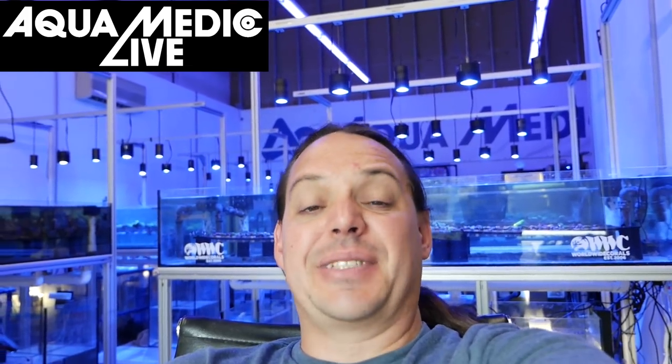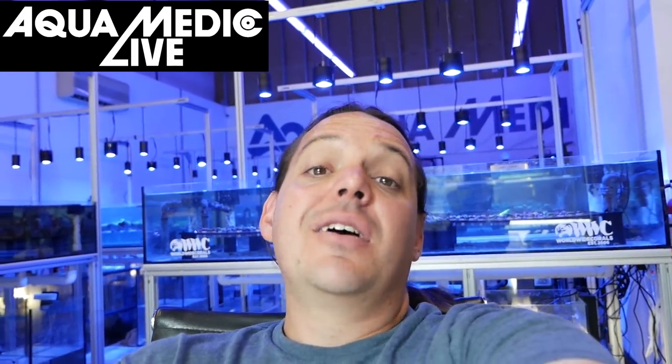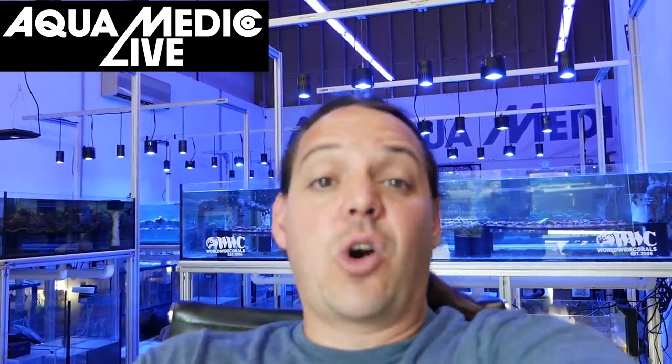Welcome to Mile High Reefers. I'm Scott Anderson and it's Saturday and I'm working. I'm currently at Aquamedic Live, so we'll take a couple minutes, walk through, talk a little bit about what's going on here, and then go home and give you guys a quick update on everything going on with my personal tanks.